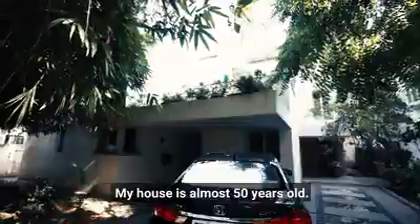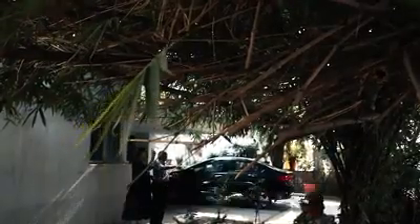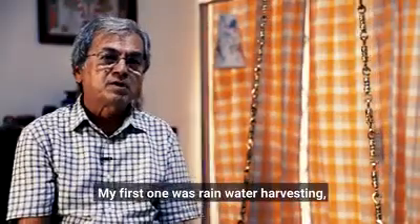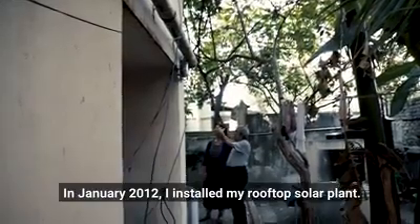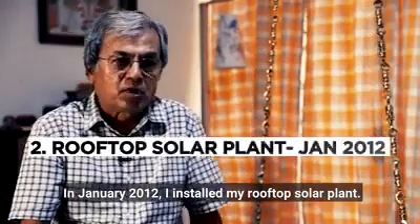My house is almost 50 years old — we constructed it in December 1977. But I've done all these installations one by one. My first one was rainwater harvesting, which I installed about 25 years ago. Then, in January 2012, I installed my rooftop solar plant.